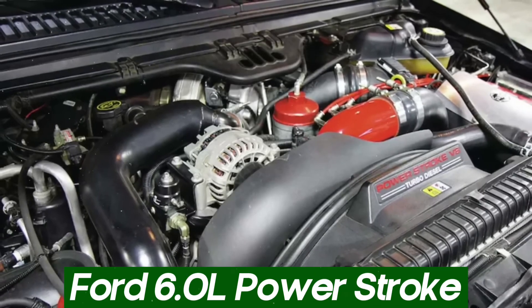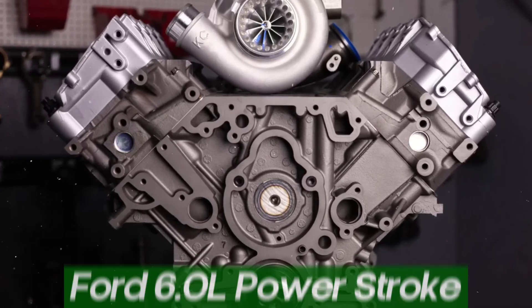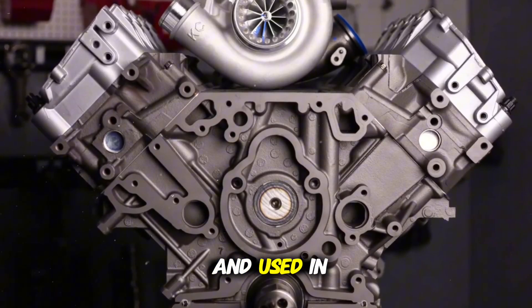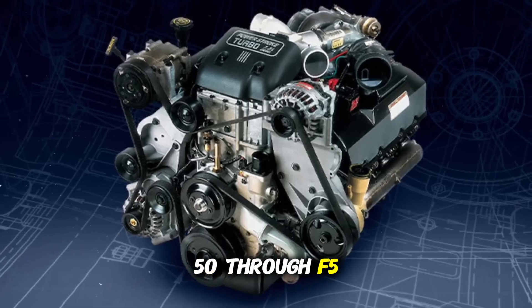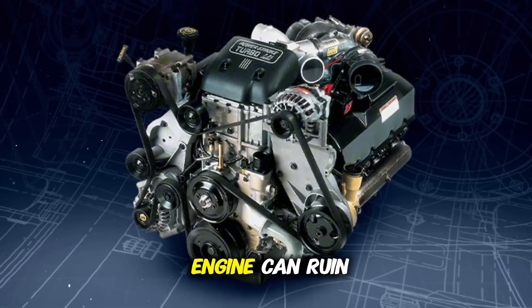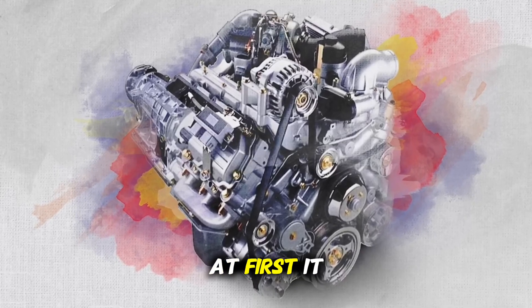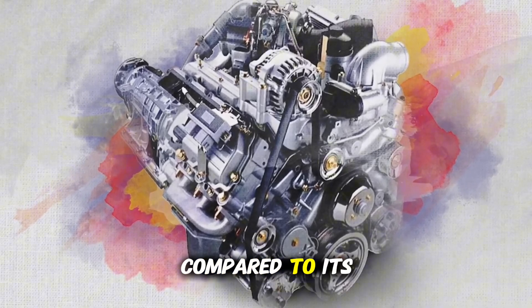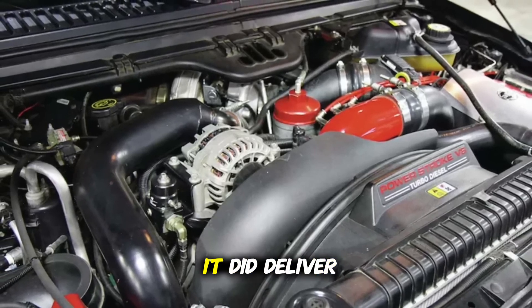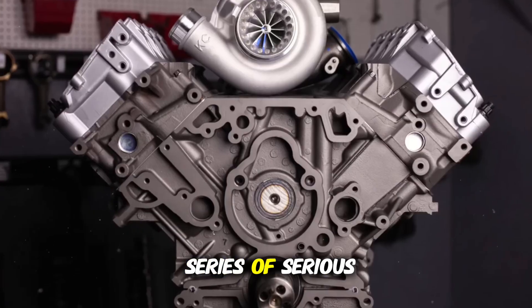The Ford 6.0L Power Stroke, used from 2003 to 2007, was developed by Navistar and used in the Ford F-250 through F-550 Super Duty lines. It is one of the most well-known examples of how an engine can ruin the trust of an entire generation of drivers. At first, it promised more power and torque compared to its predecessor, the 7.3L, and on paper it did deliver better performance. But this technical upgrade came with a series of serious flaws.